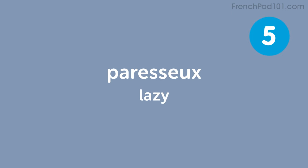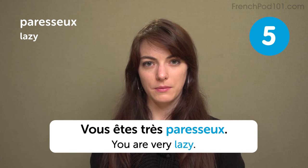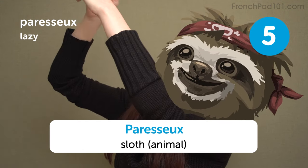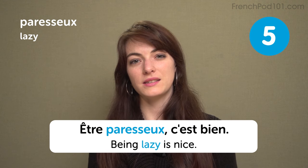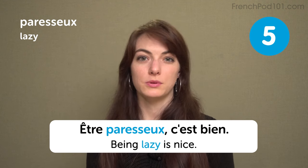Paresseux — lazy. You are very lazy. Vous êtes très paresseux. Paresseux is also the French name for sloth. I'm very lazy. Je suis très paresseuse. Being lazy is nice — être paresseux, c'est bien — from time to time.